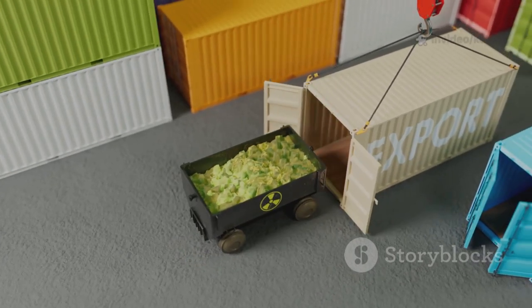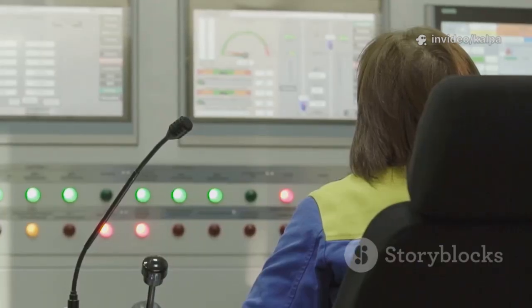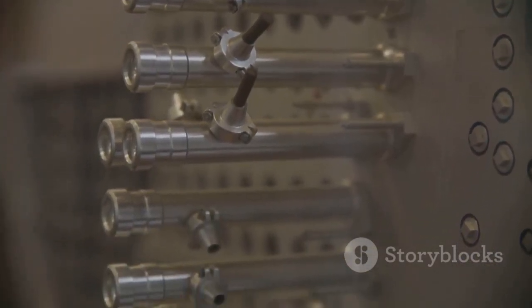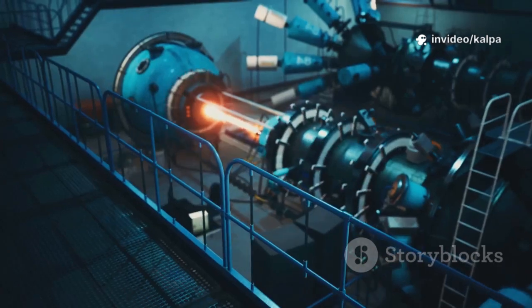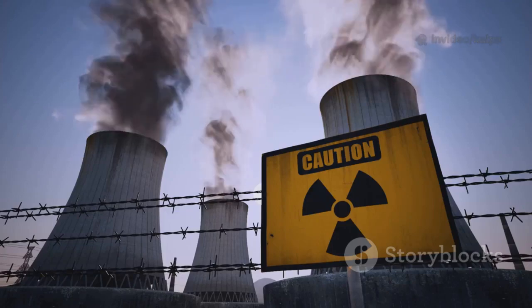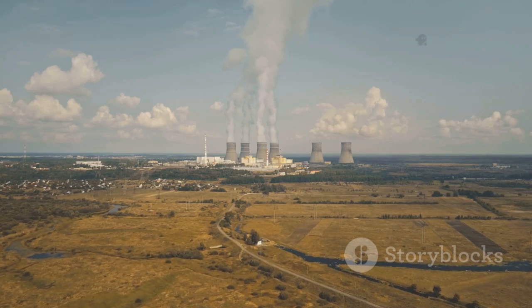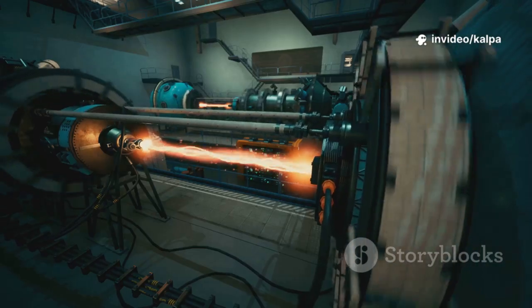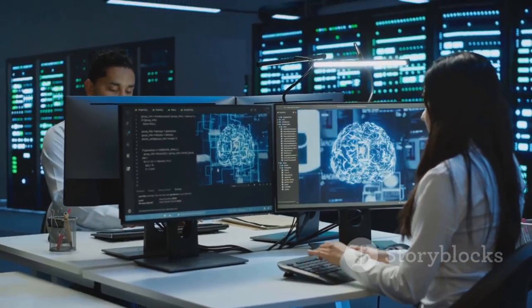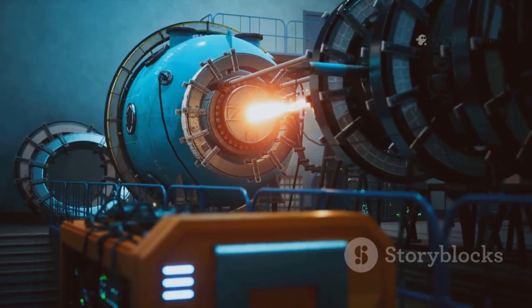For every ton of uranium fuel used, about 10 kilograms of plutonium are created. This process, called breeding, means reactors not only consume fuel but also create new fuel. Plutonium-239 is a direct byproduct of operating standard reactors. The elegance of this nuclear alchemy is that it recycles and multiplies our energy resources — instead of being waste, uranium-238 becomes the foundation for new energy. This cycle is fundamental to the sustainability of nuclear power, and the creation of plutonium-239 is a triumph of physics and engineering.